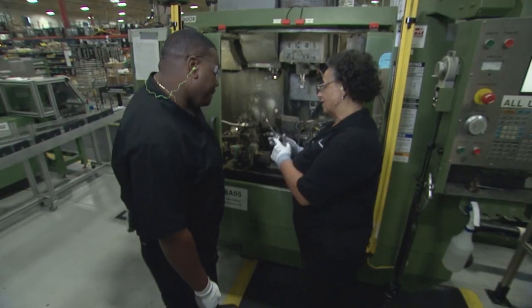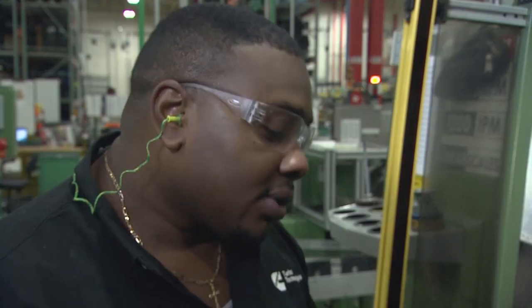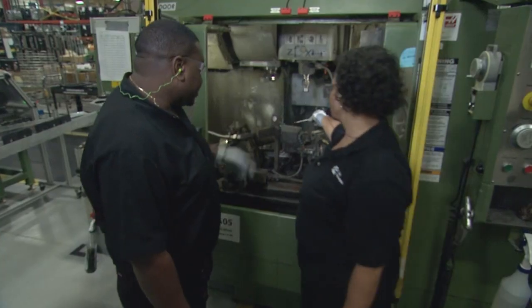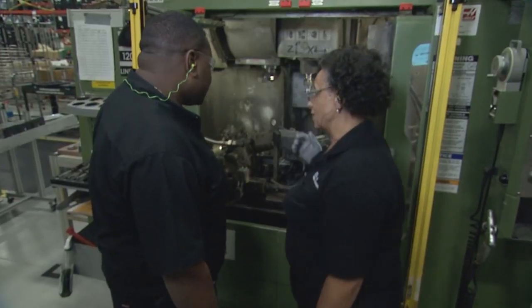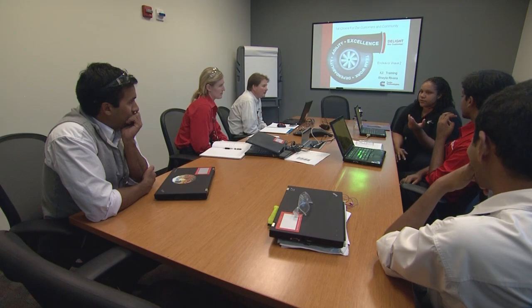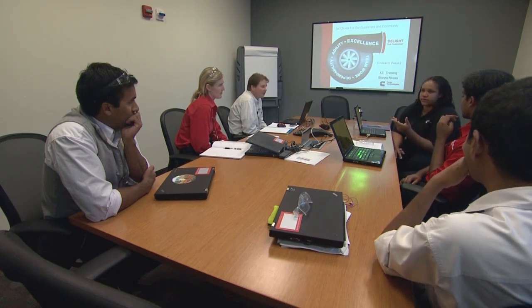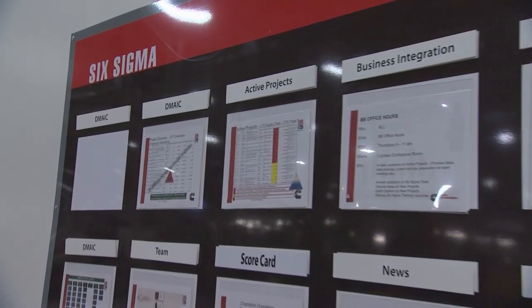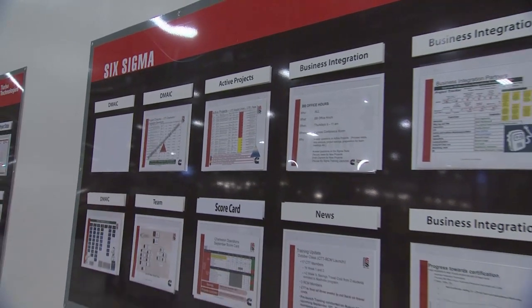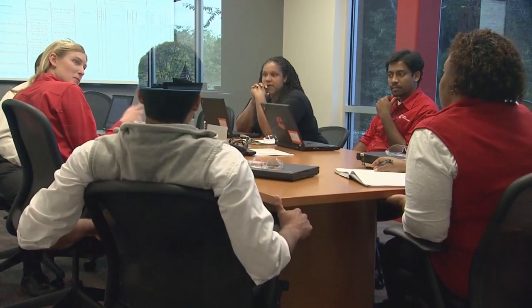CTP was created to build turbochargers with a team-based approach. People here are cross-trained to perform many roles, and most employees are certified in several different jobs. Continuous improvement is a vital part of the work done at CTP, and Six Sigma is one of the key quality methods used for ongoing process improvement. Many employees throughout the plant are trained in Six Sigma techniques.